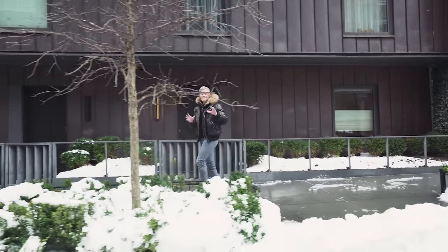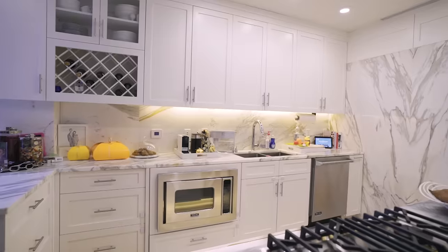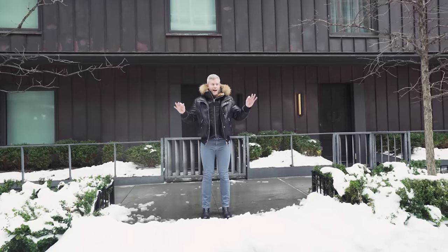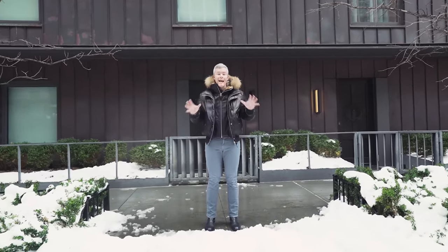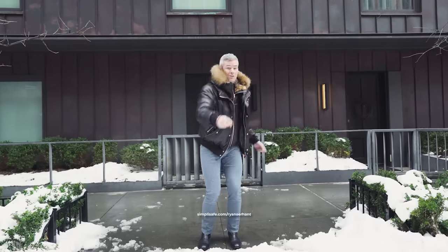Today I'm gonna give you exactly what you've been asking me for over and over — I'm gonna take you through a property tour of my own Soho penthouse. I hope you really enjoy it. Plus we got a bunch of other things in store, and I want to take a second to thank SimpliSafe for sponsoring this video. More on that later, so let's go.